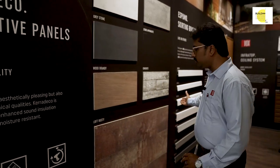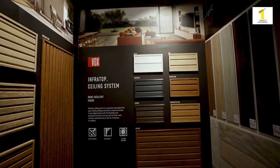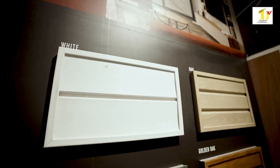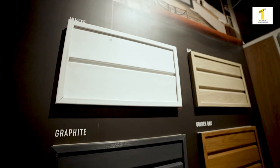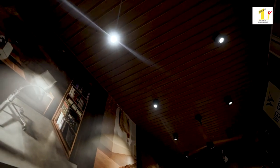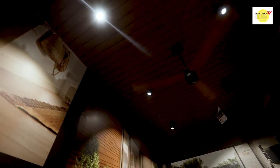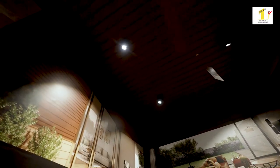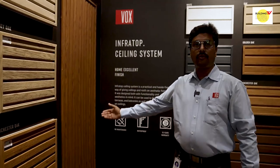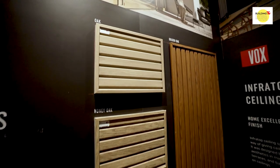Just next to that we are offering skirtings — we have 6-7 collections. It's made of compressed polymer, and wet application is also possible with those. You can see the front collections over here, which can be used in the ceiling area. This is called Fronto, which I mentioned for wall solutions — it can be used in the exterior part also.